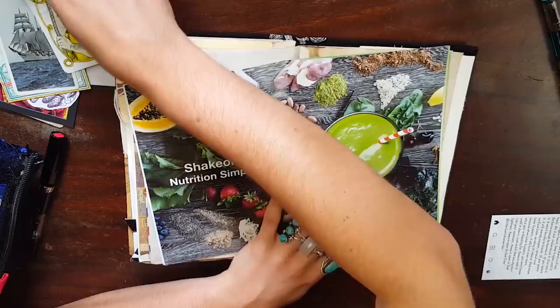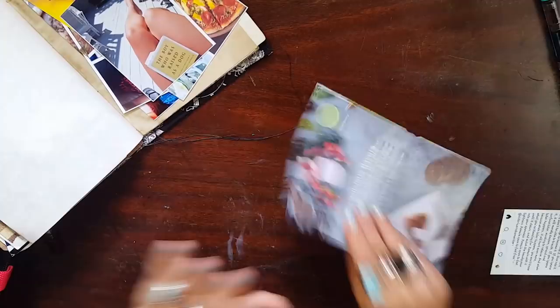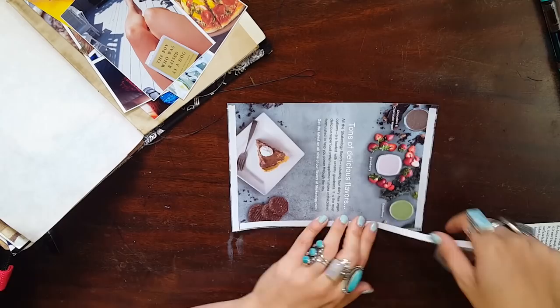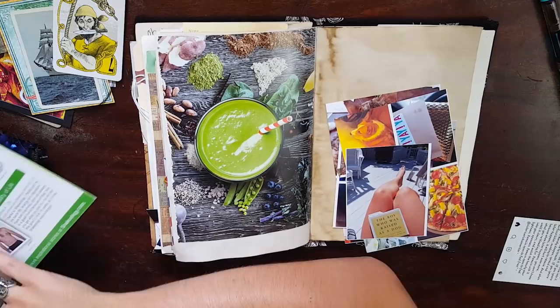I really wanted to catch up on all of my photos from August because it was September 2nd. I just wanted to kind of file them all neatly into my journal so I could start documenting September. So I decided to check everything that I had in my pouch that I still needed to document and make a giant spread.